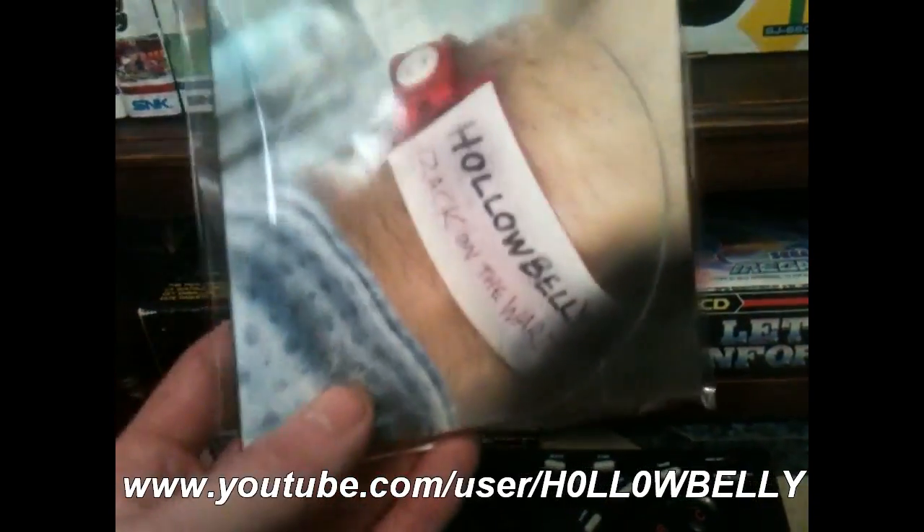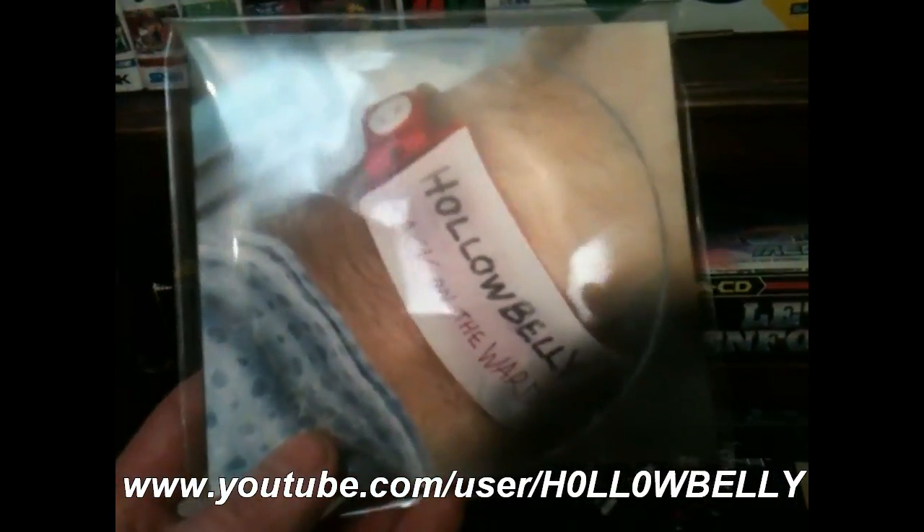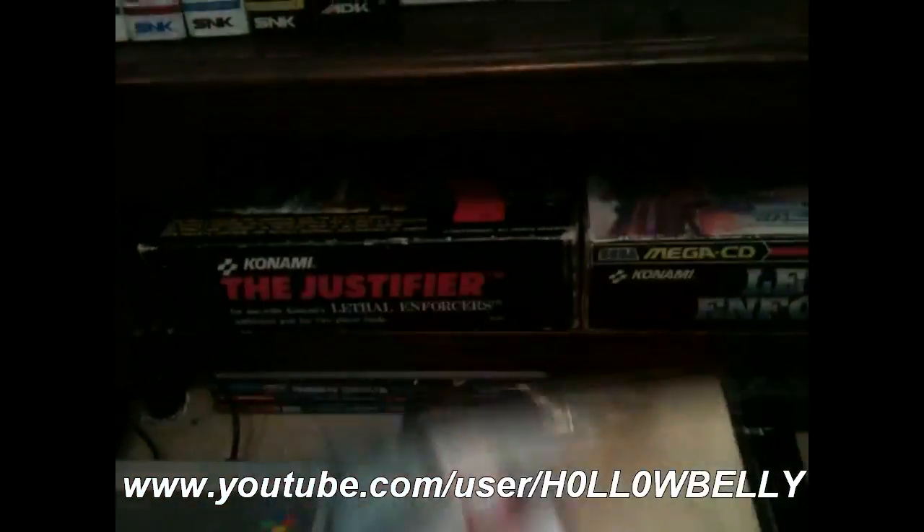Next up is the music CD — Hollowbelly. I'll leave a link to his YouTube channel down below; definitely check him out. This is a fantastic album — the first day I got this, I listened to it four times in a row, and to me that speaks volumes. He plays a cigar box guitar. I asked him to sign it for me and he did, so that's a nice little extra.